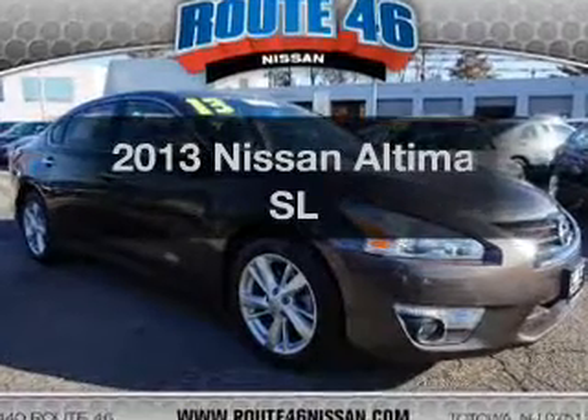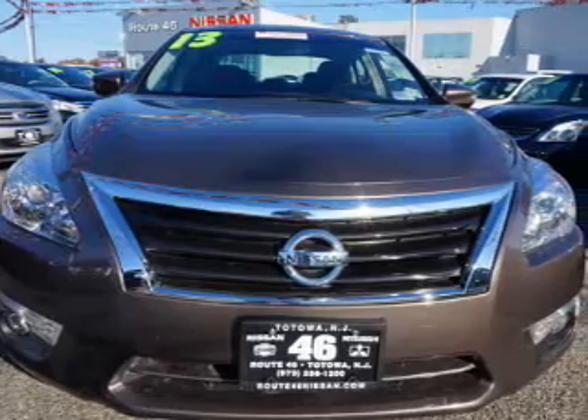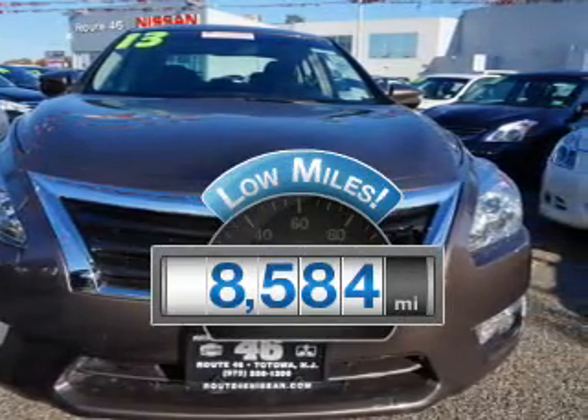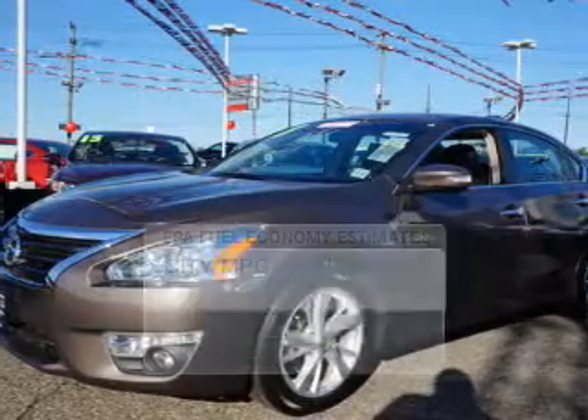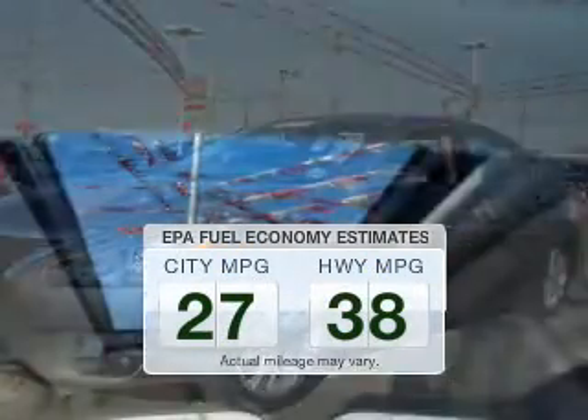Imagine yourself in this 2013 Nissan Altima. If you're looking for a first-rate auto, this one could be yours today. With low miles, this automobile will take you far and get you where you want to go. In the city or on the highway, you'll spend less time at the pump with this fuel-efficient vehicle.